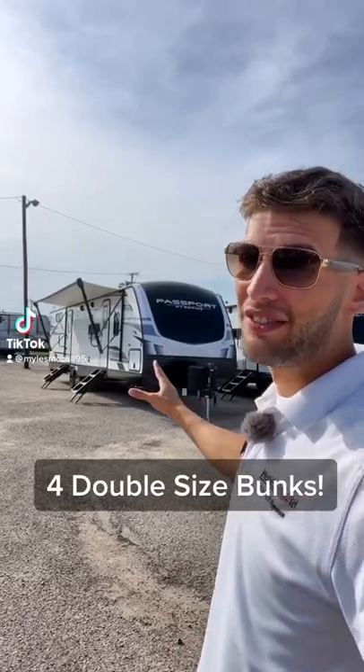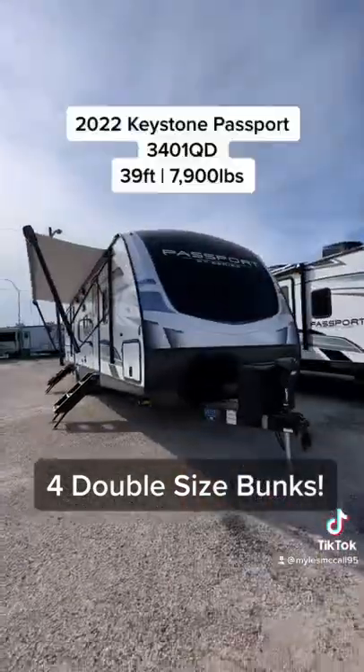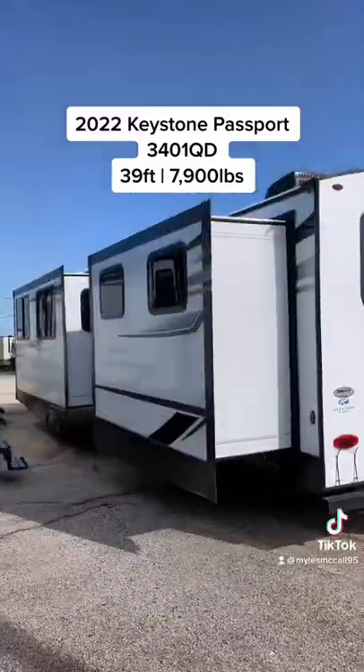Behind me is a one-of-a-kind RV unlike anything you've ever seen before — you have to see it. This is a 2022 Keystone Passport 3401 QD, and this is the biggest bunkhouse you're ever going to see in a travel trailer.